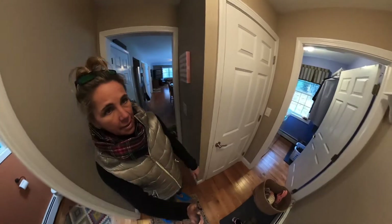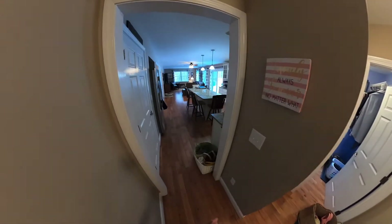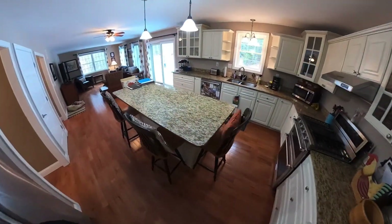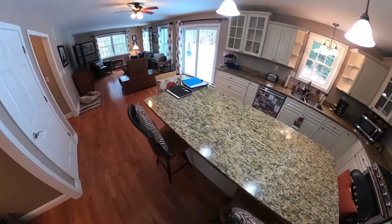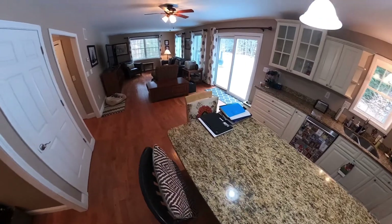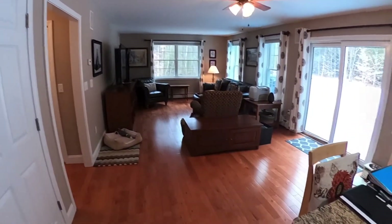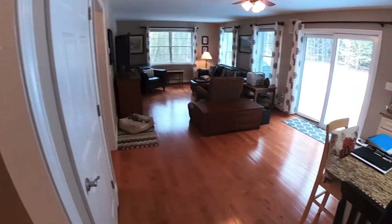Direct access from a two-car oversized garage. Here we go into the open concept kitchen — beautiful countertops, cabinets, lots of natural light on this first floor, and amazing hardwood floors. You've got a separate designated dining room over here.